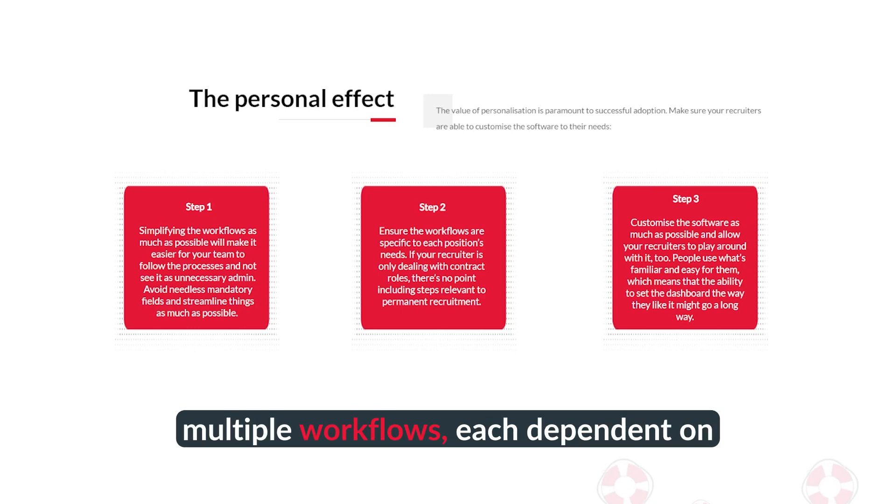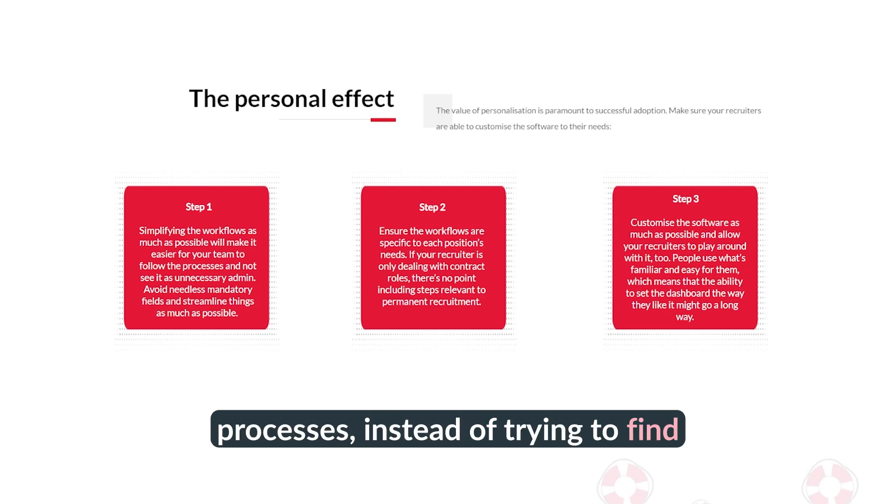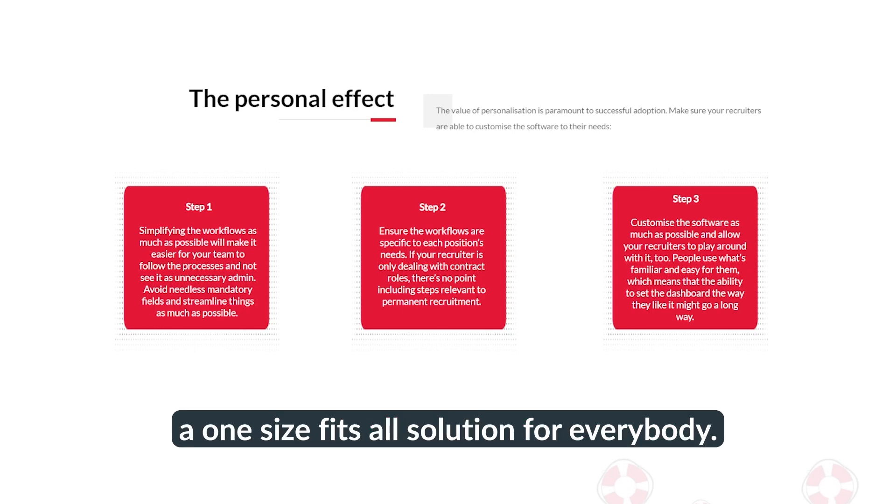Number two is setting up multiple workflows, each dependent on different positions' needs, so that your agency has multiple various personalized processes instead of trying to find a one-size-fits-all solution for everybody.